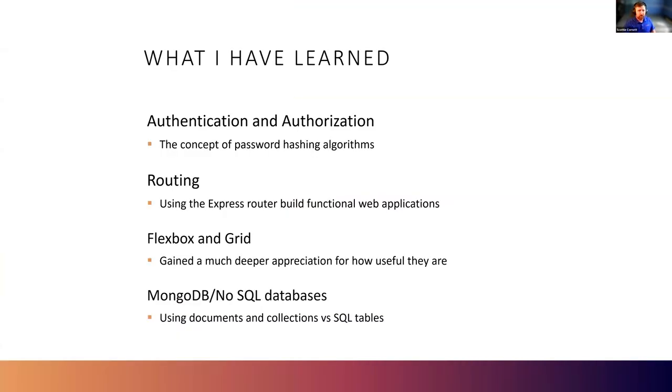I learned that it's never a good idea to store a user password in a database. Data breaches are a thing, and we never want to compromise sensitive information, so hashing algorithms are critical to protecting data should a breach happen. I learned how to use the ExpressRouter to serve different pages of a website. I gained a much deeper appreciation and understanding of Flexbox and Grid. And lastly, I got some experience working with NoSQL databases such as MongoDB.